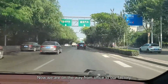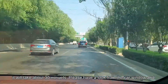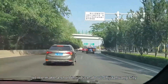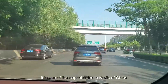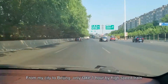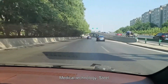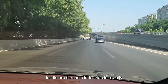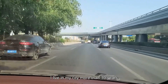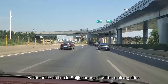Now we are on the way from office to our factory. It will take about 30 minutes. Please have a look from the car window and let me give a short introduction about Shijiazhuang city. It's one of the capital cities in the north of China. From my city to Beijing, it only takes one hour by high-speed train. Medical, technology, steel, and textile are the main industries in my city. I have lived in my city for more than 10 years. Welcome to visit us in Shijiazhuang.